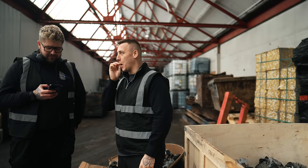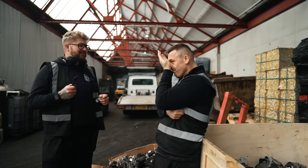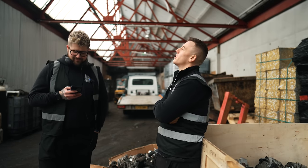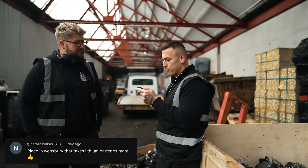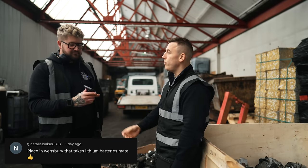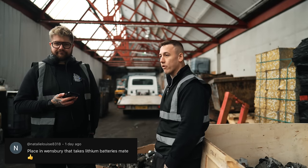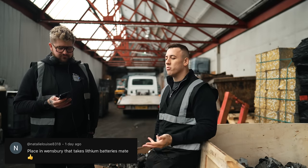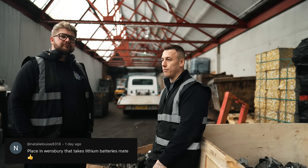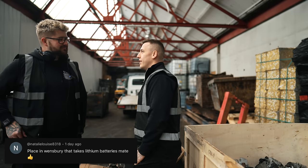If this video gets a thousand likes, Harry will frosty tip his hair. A thousand likes - please! That's easy. I'll come in and bring the cap. A thousand likes, I'll do it. The problem is it'll probably really suit me. Place in Wednesday that takes lithium-ion batteries - that would be a sick video, to go to someone that recycles them. We need to research and contact them. We've also spoken to somebody that recycles Auto Iron Alley in the UK - they've invited us up, they literally make their own ingots out of gearboxes. These sort of videos would be cool but they're a lot of effort. If you guys want to see that, let us know in the comments and let us know where it is.